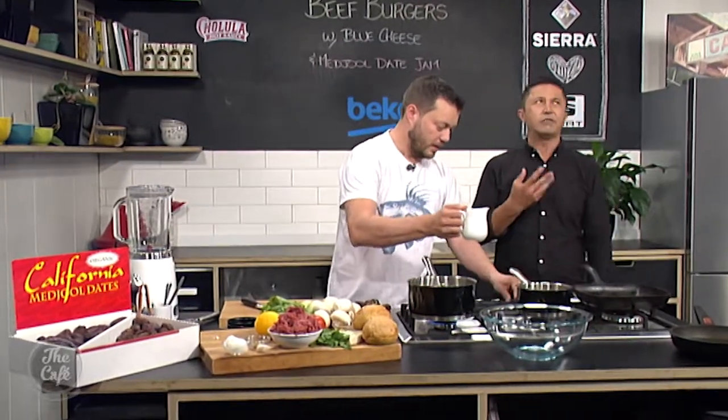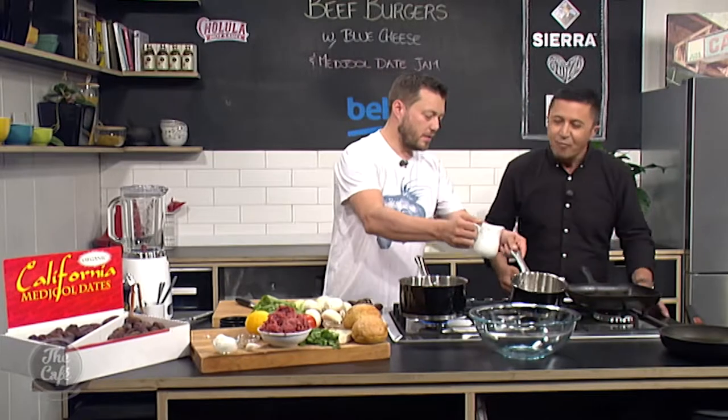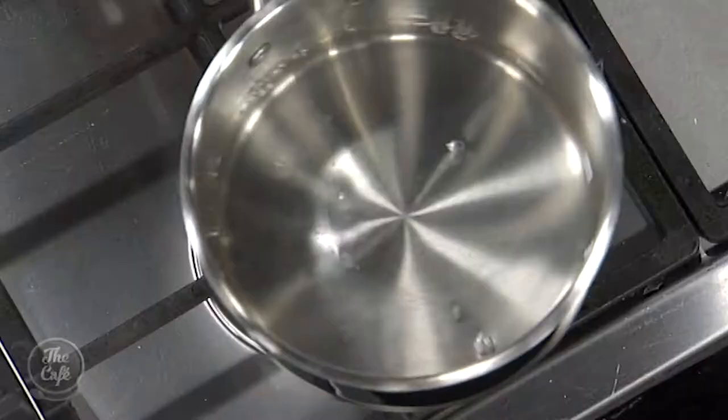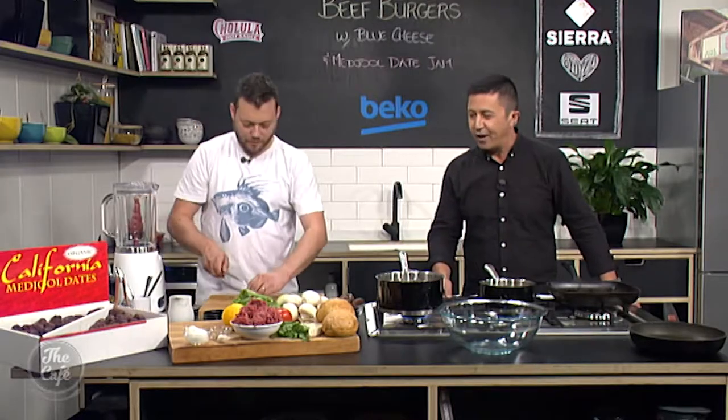It's going to be a component in the burger. Because of the sweetness it works really well with the cheese — so obviously you've got the blue cheese on the burger — but you can put it on a cheese board, toss them in some salads, or even use them in scones. California Medjool date scones — there you go!